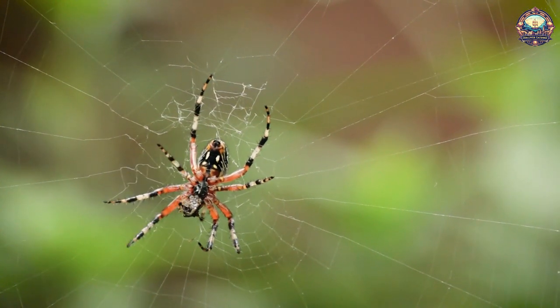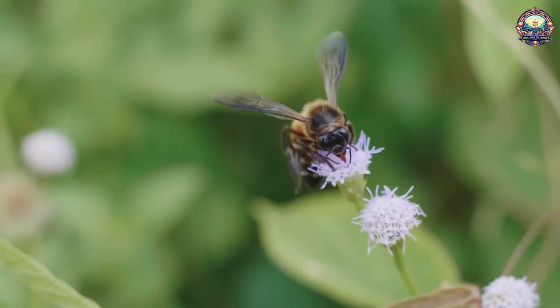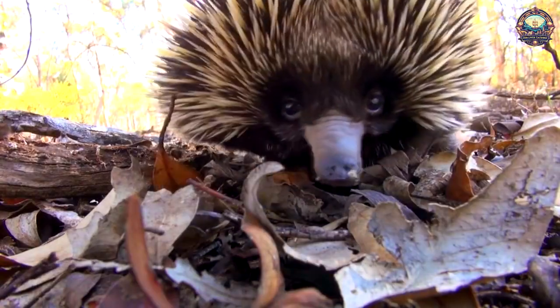Get charged up to meet critters who can generate and detect electricity. You may be — wait for it — shocked.